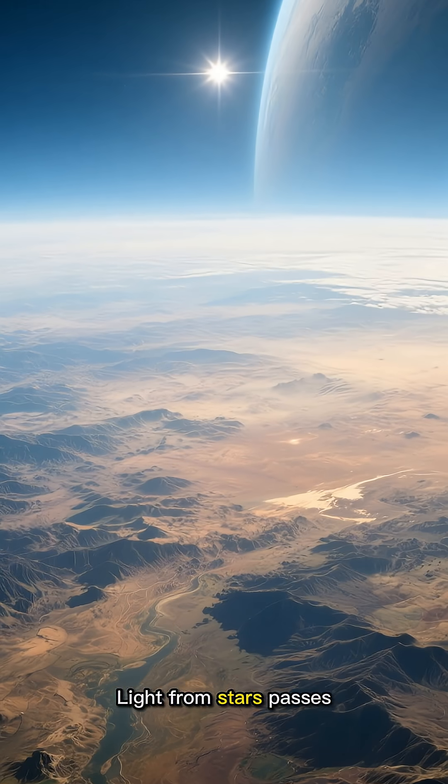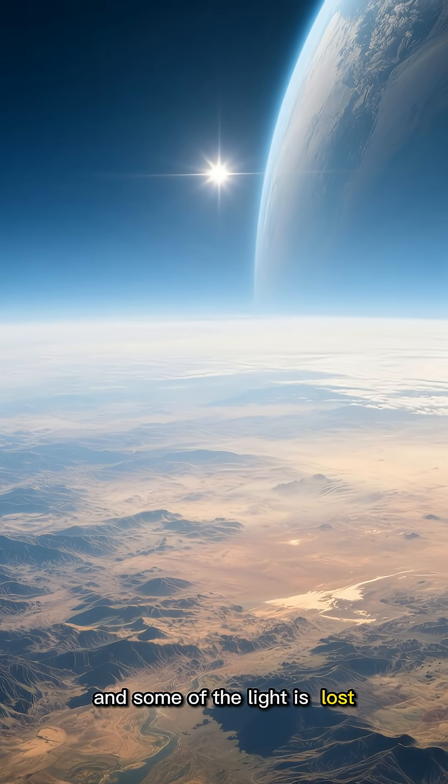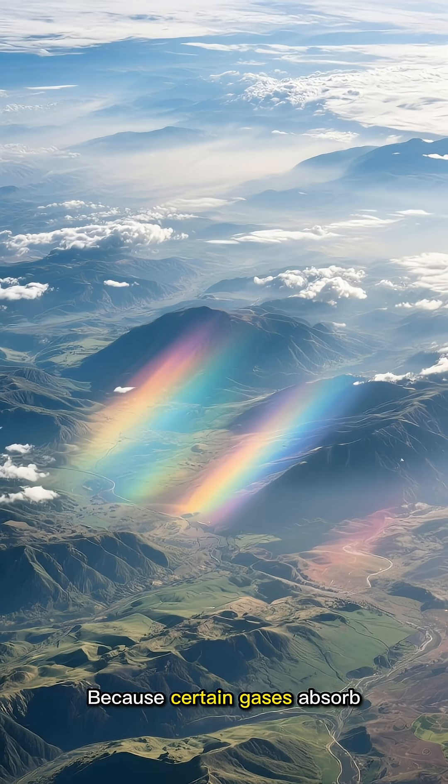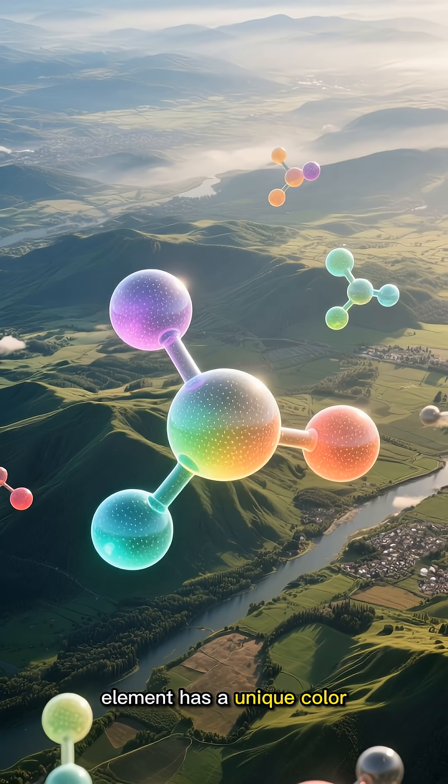Planets are like that too. Light from stars passes through the planet's atmosphere, and some of the light is lost. Why is it lost? Because certain gases absorb certain colors. In each gas, each element has a unique color.